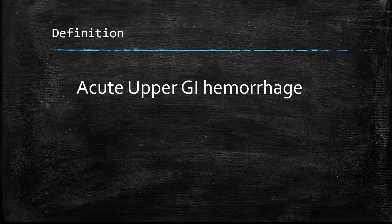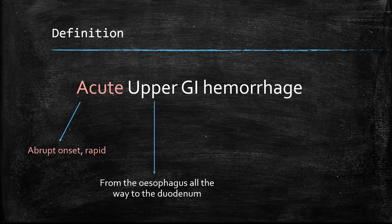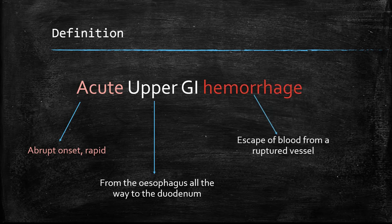Starting with the definition of acute upper GI hemorrhage: 'acute' means abrupt onset — it's quite rapid. 'Upper GI' starts from the esophagus all the way to the duodenum. And 'hemorrhage' is a leakage of blood from a vessel.